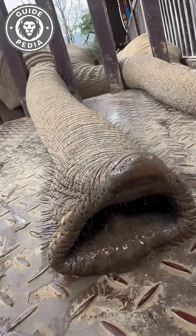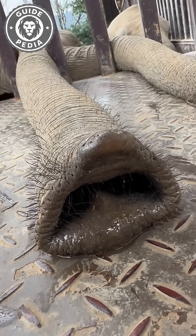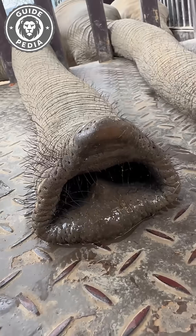You ever wondered how an elephant deals with a stuffy nose? You might think, did they just pick it? But the truth is far more fascinating.